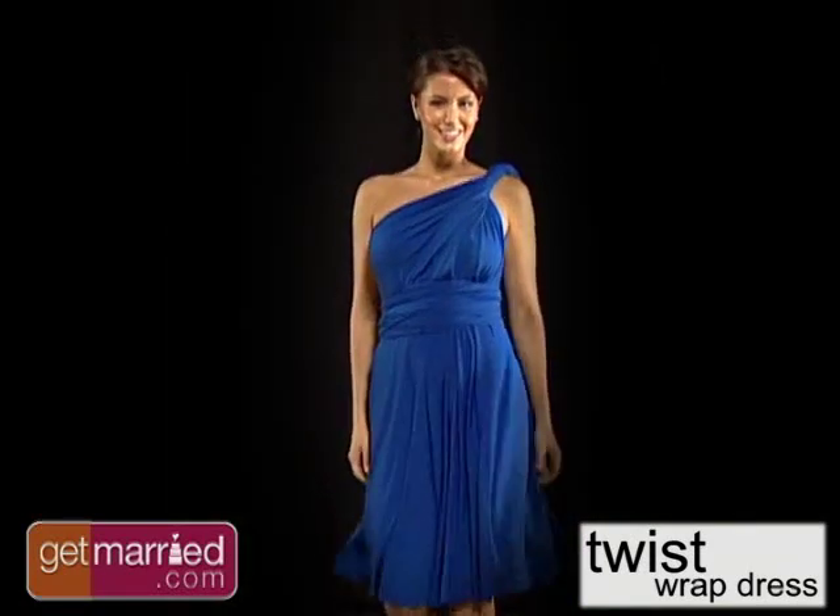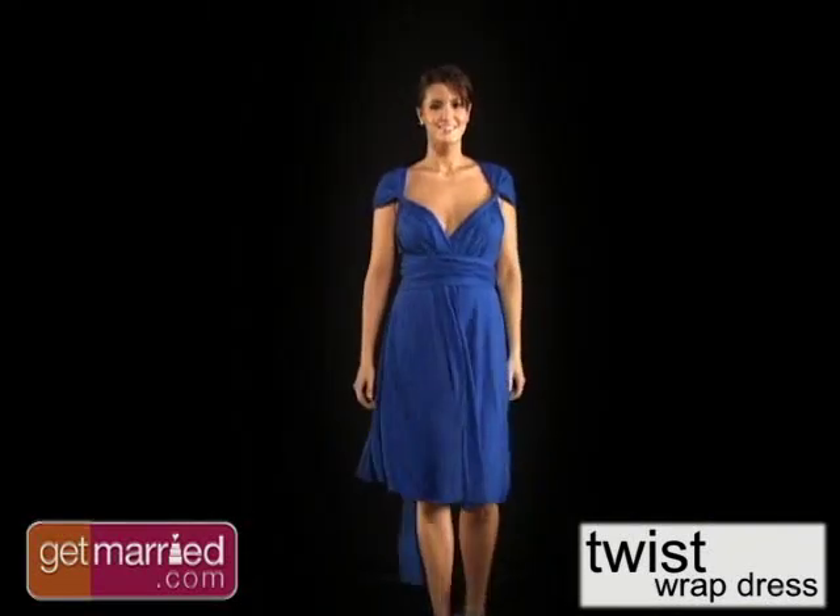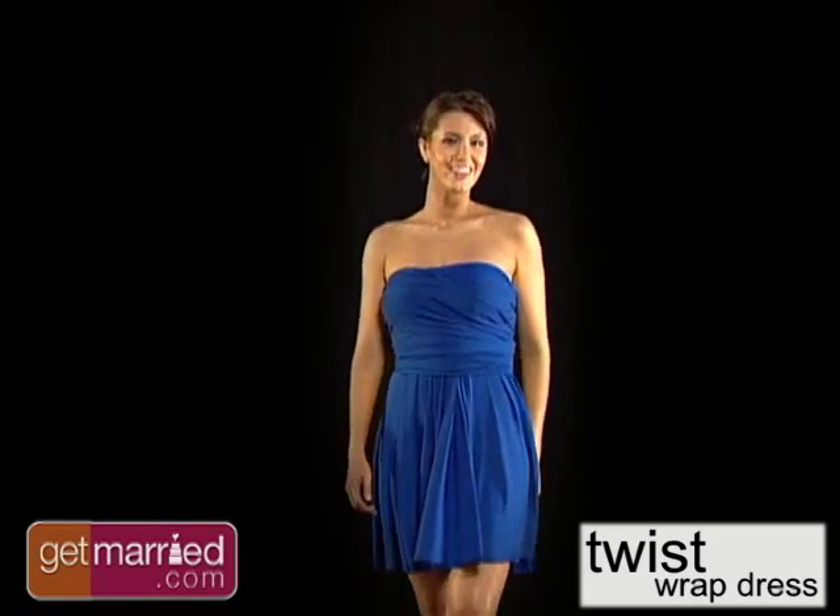Providing your girls with endless wearable options in 12 color choices. And by giving them a dress that can be fashioned so many ways, your girls will love wearing this dress again and again.